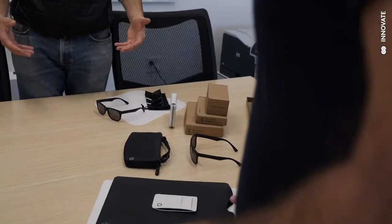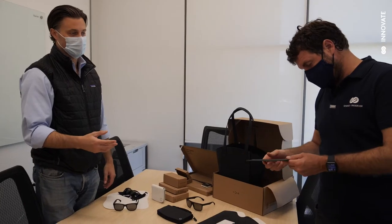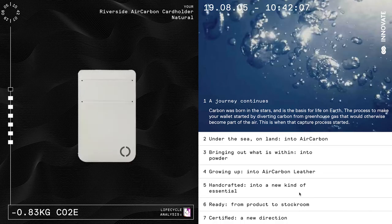These are all made with AirCarbon, and there's a number on here. If you take that wallet and flip it over, you see those numbers — that's a blockchain number. If you go to our website and plug in that number, it will tell you the specific carbon impact of that specific product.